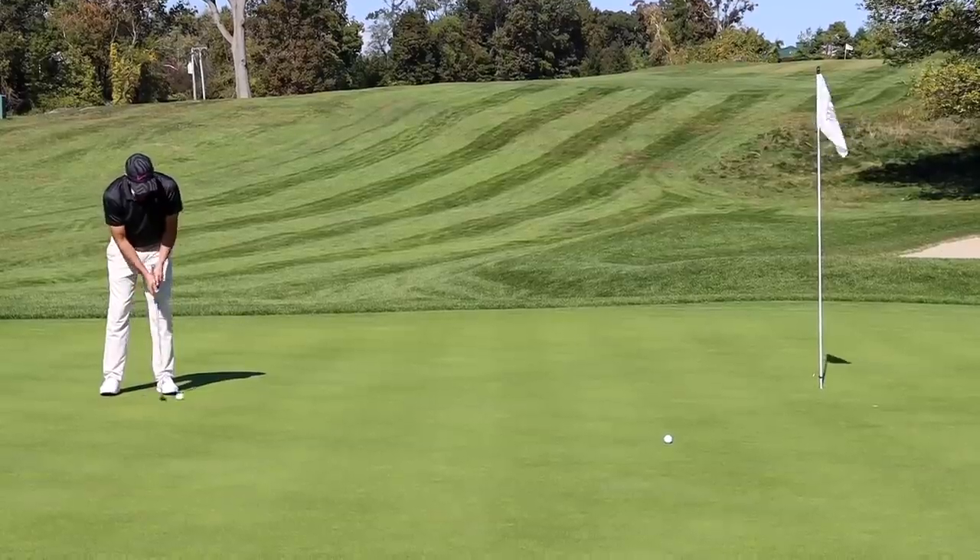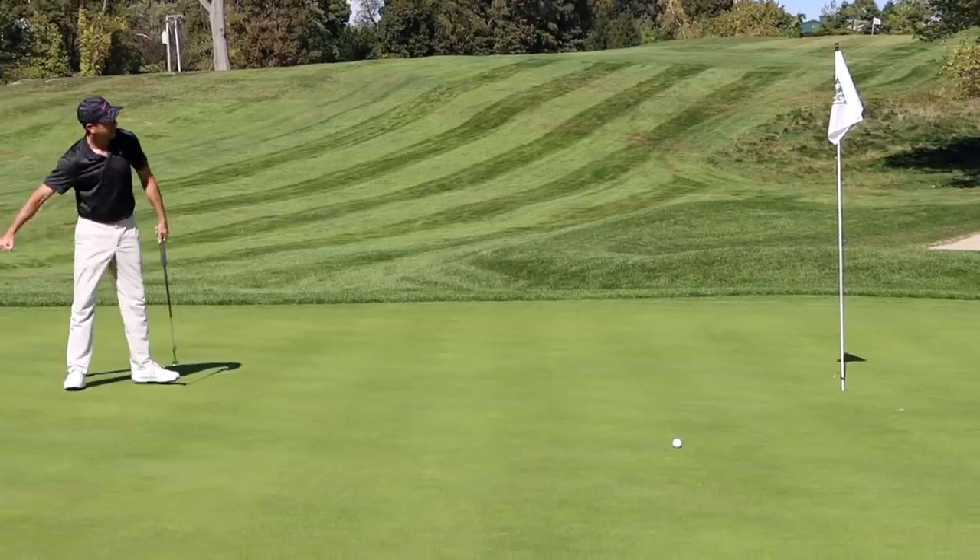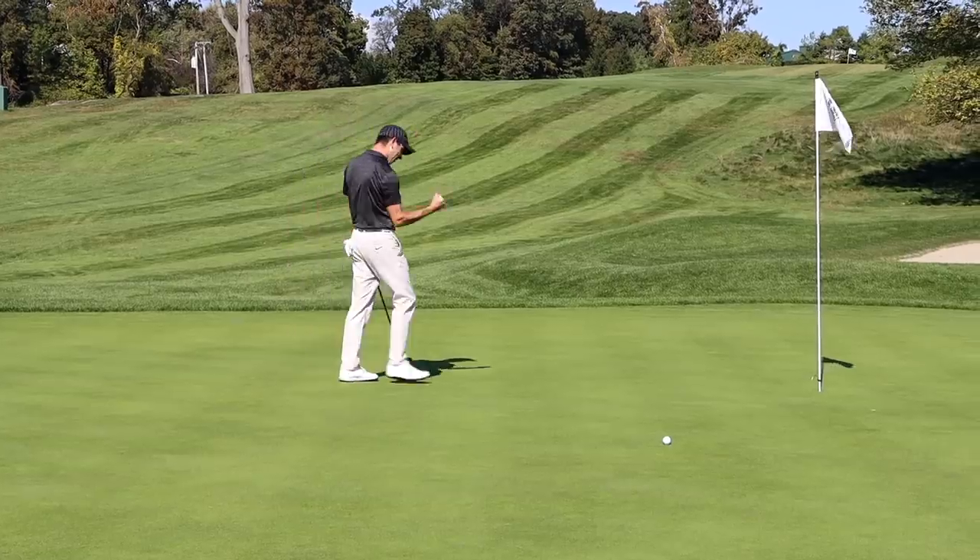Good job man. Nice putt. There's the fist bump. There it is.